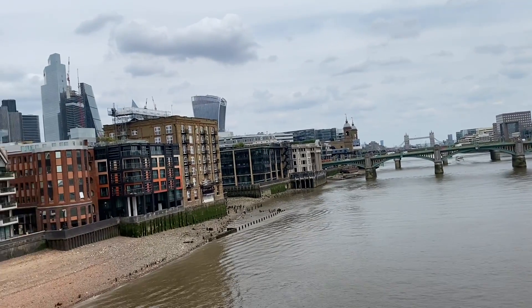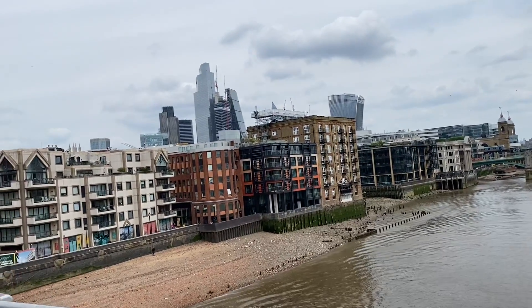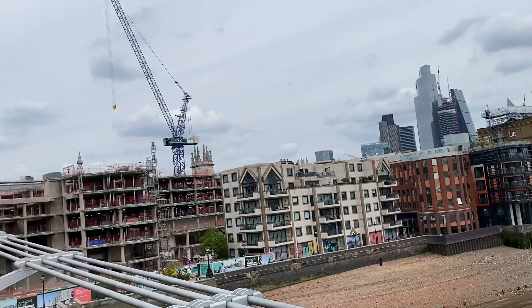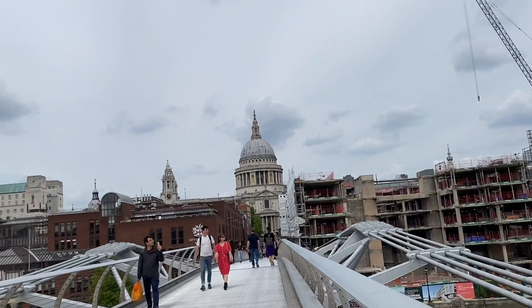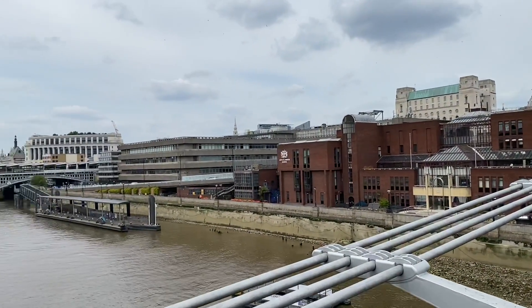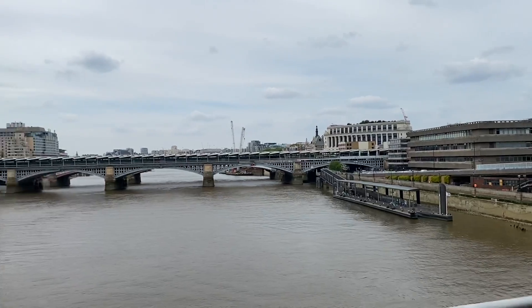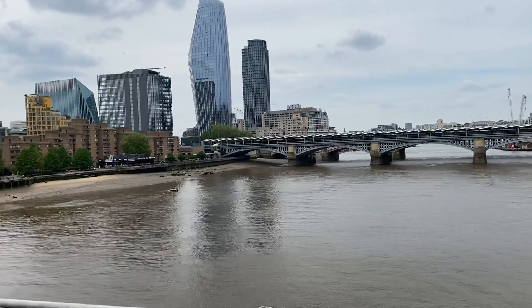This is the skyline of the city. There's a lot of construction and noise in the background — they're building new buildings. This is the panorama of St Paul's Cathedral. Lots of people are walking on this bridge. I've never been on this bridge before, so this is the other side of the river.